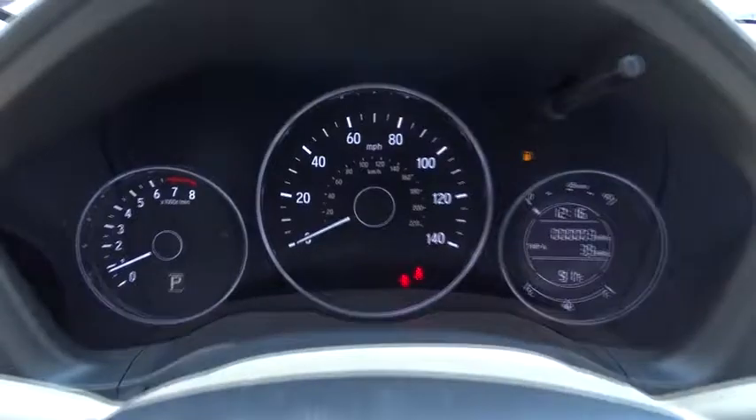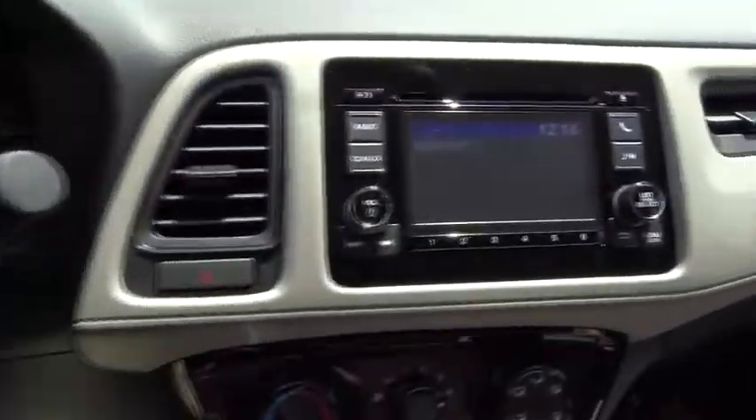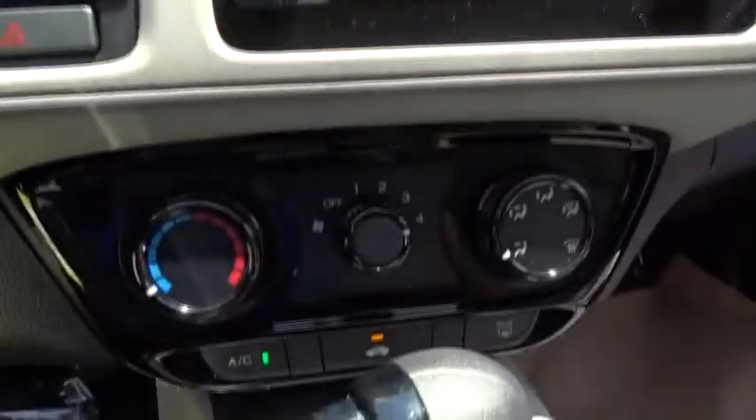Traction control, dual airbags, power steering, alloy wheels, four-wheel disc brakes, power windows, security system, CD player, rear window defroster, electronic stability control.